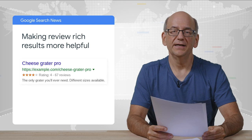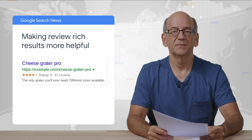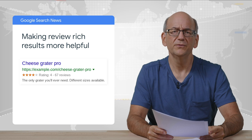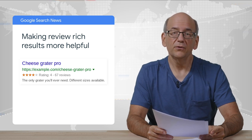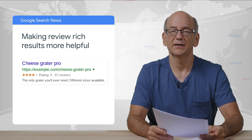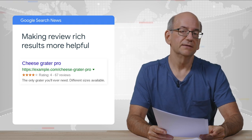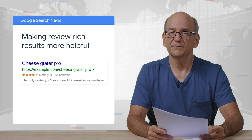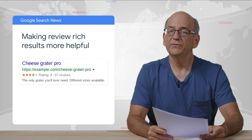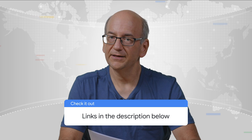Recently, Google changed when review stars are shown in search results. The change has two parts. First, review-rich results are only shown for certain types of items where reviews really make sense. Additionally, if a local business, organization, or subtype of these includes reviews about itself on its own website, those would not be shown in search. This includes both reviews a business collects itself, as well as those from third-party providers that are embedded with widgets. Reviews about other supported items continue to be shown as before.